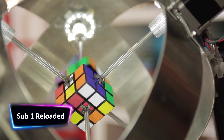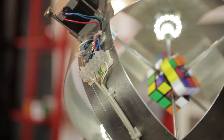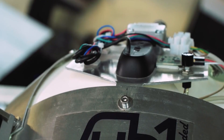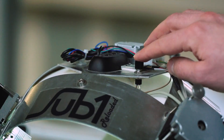The Sub-1 Reloaded robot has the record for the fastest-solved Rubik's Cube. The robot took just 0.637 seconds to analyze the toy and make 21 moves so that each of the cube's sides showed a single color. The time beat a previous record of 0.887 seconds, achieved by an earlier version of the same machine using a different processor.